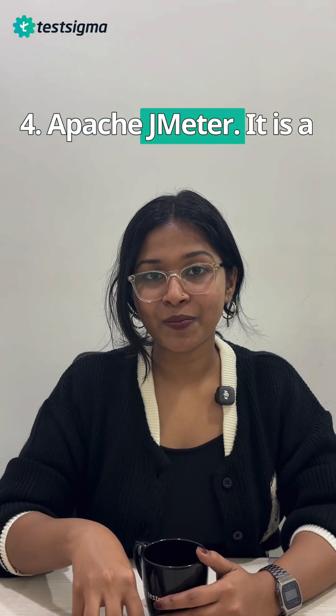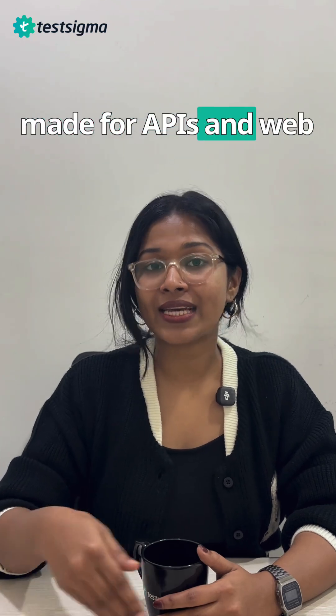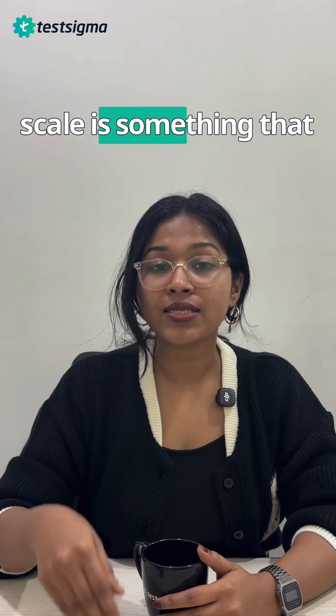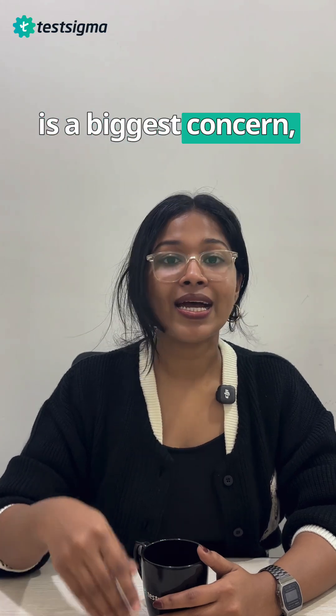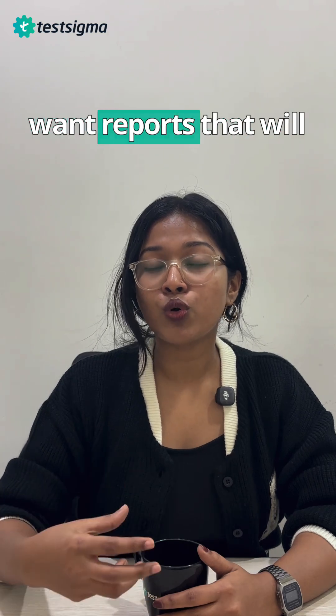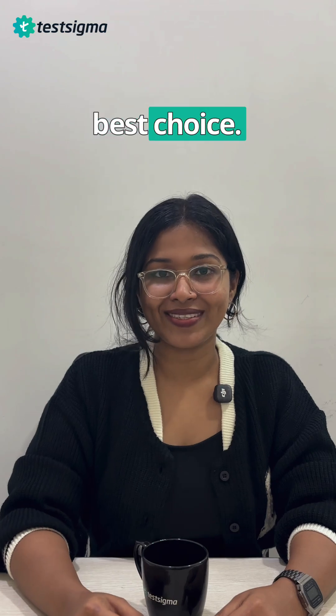Next comes Apache JMeter. It is a load and performance testing tool that is made for APIs and web apps. So if load and performance testing at scale is your biggest concern, then go for Apache JMeter. And also if you want reports that will help you identify bottlenecks faster, then this tool is your best choice.